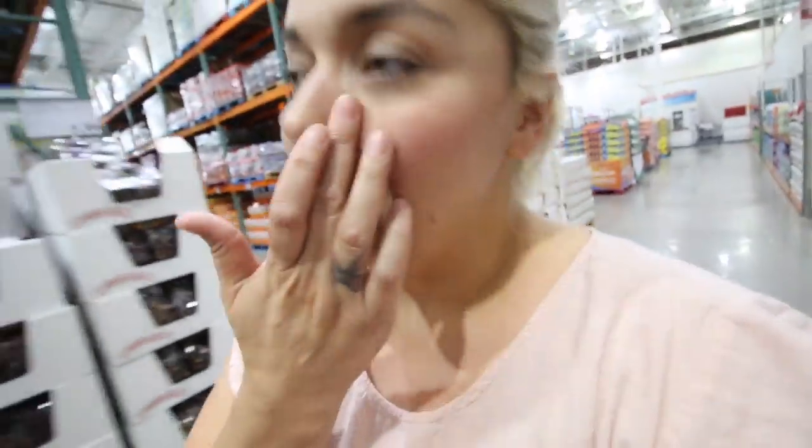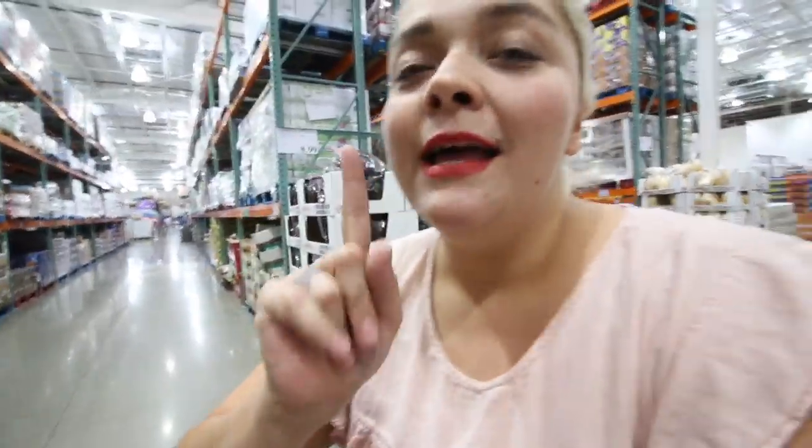Let me know in the comments what kind of tamales you want to see me make — pork, chicken, green, red, or cheese. Cheese is really easy. Let me know in the comments and I will get on that.